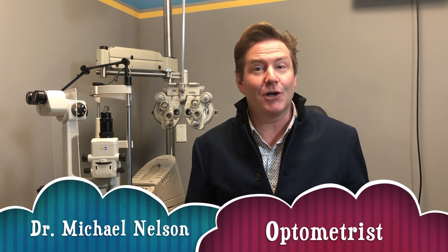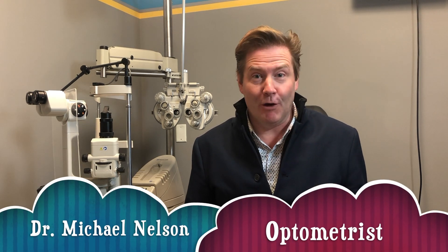Hey, are you seeing strange lights or things floating in your vision? Well, as Billy Joel would say, you just might be crazy — or you just might be having a vitreous detachment. I'm Dr. Michael Nelson and today we're talking about flashes and floaters.